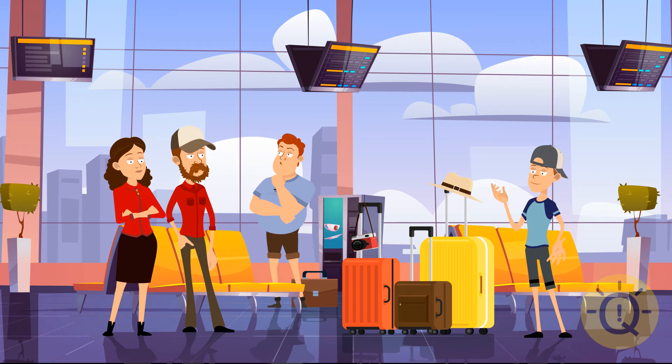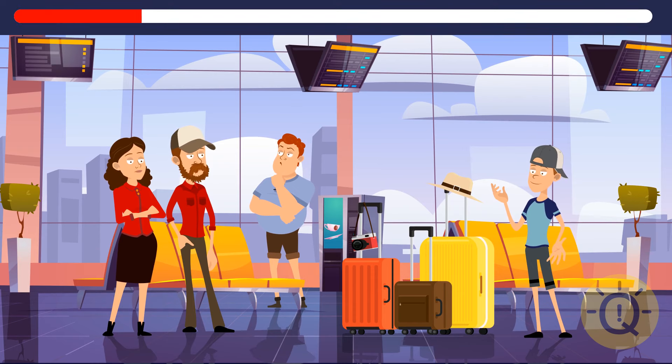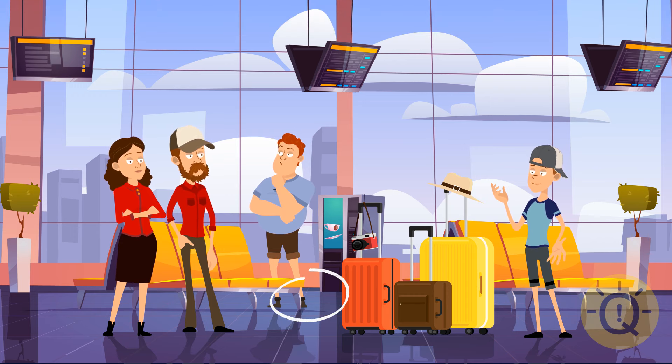Something's always going on at the airport — one second, and it's all different. The guy in the back should have kept an eye on his belongings. His briefcase is gone.